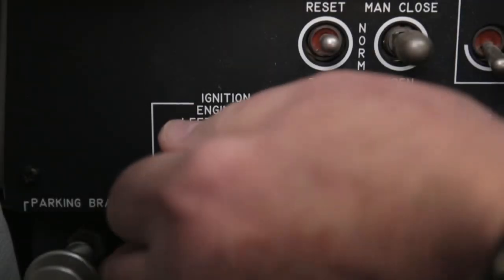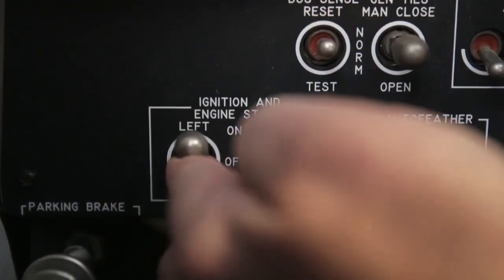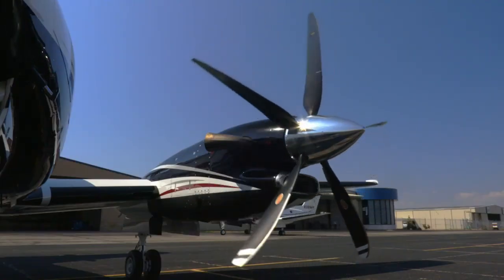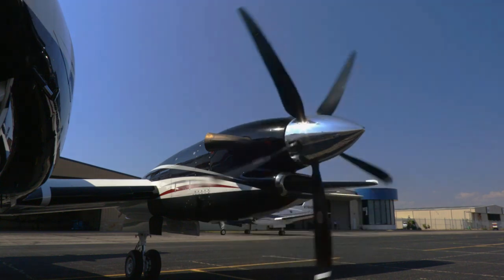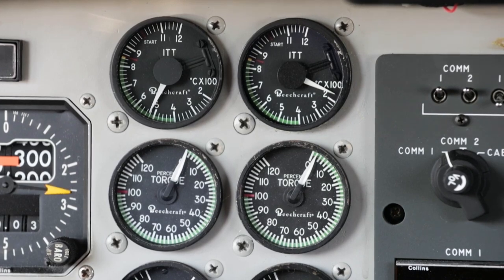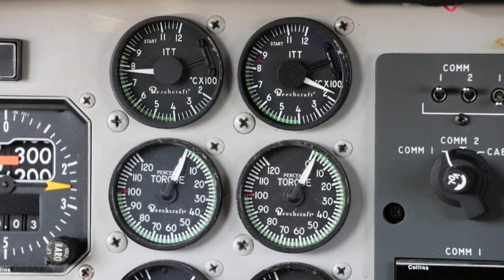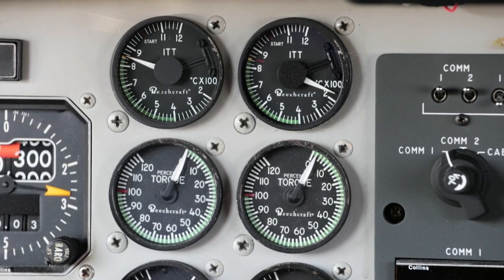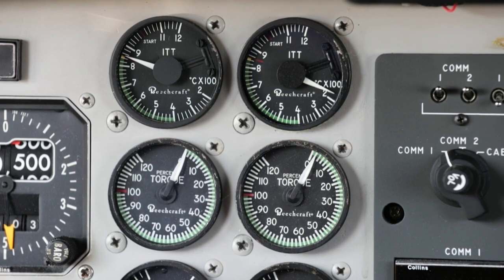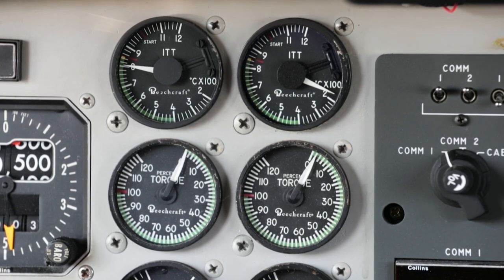The ITT indicator gives an instantaneous reading of engine gas temperature between the compressor turbine and the power turbines. The torque meter responds to power lever movement and gives an indication in foot-pounds of the torque being applied to the propeller. Because in the free turbine engine the propeller is not physically attached to the shaft of the gas turbine engine, two tachometers are justified: one for the propeller and one for the gas generator. The propeller tachometer is read directly in revolutions per minute. The N1 or gas generator is read in percent of RPM.